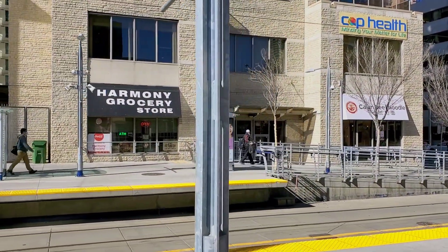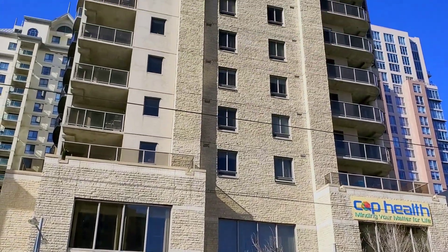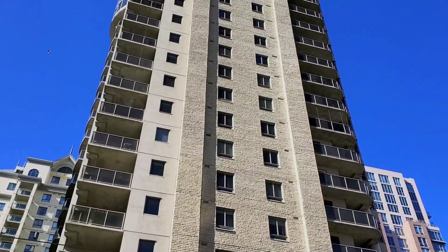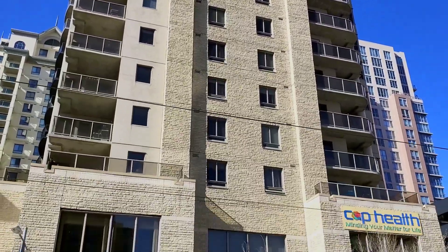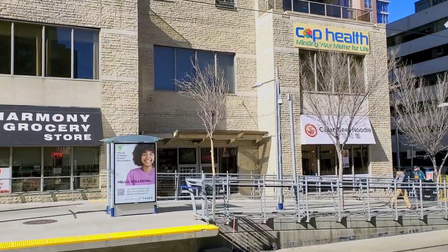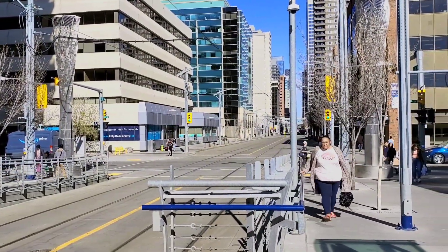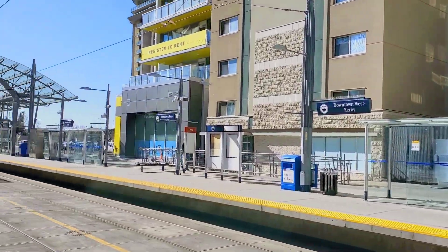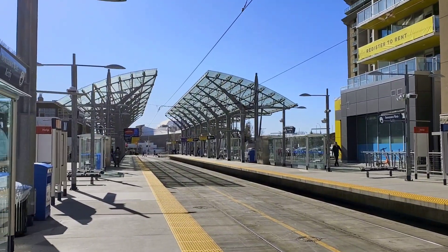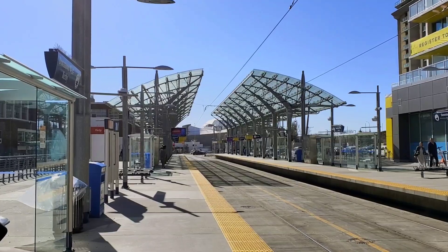I like this area. If I lived in this building, I'd just get down from the building and take my C-train. If I go on that side, the free fare zone will be my next station, and if I go on the other side - the west side.